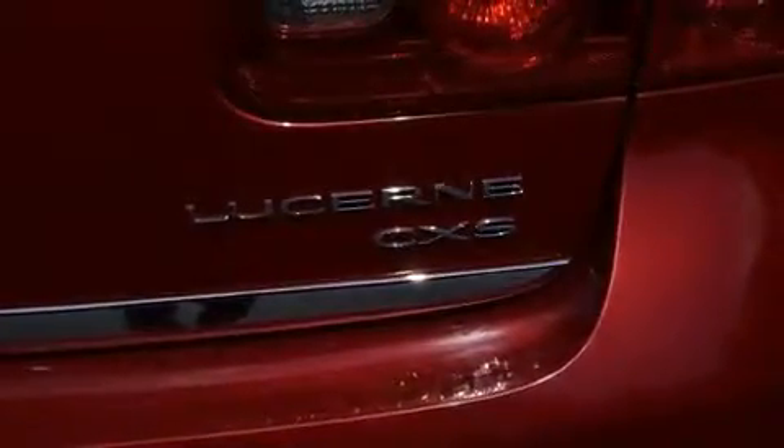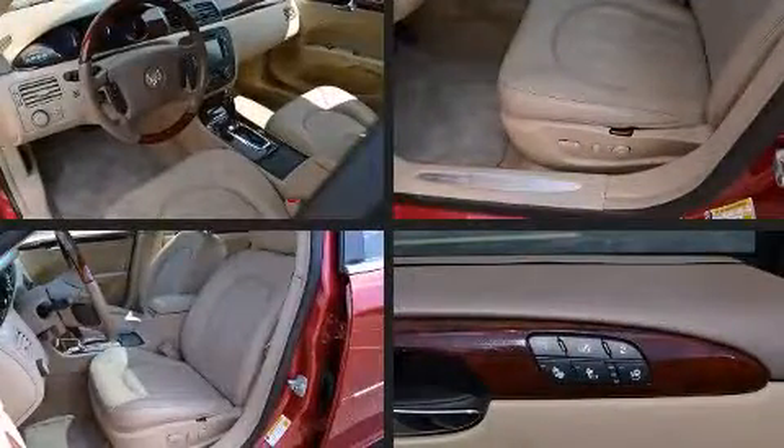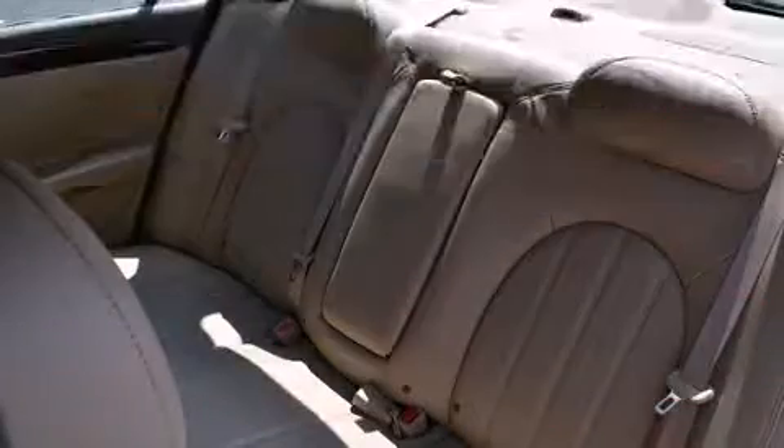Top features include heated front seats, a tachometer, a built-in garage door transmitter, an automatic dimming rear-view mirror, power front seats, front fog lights, and one-touch window functionality.